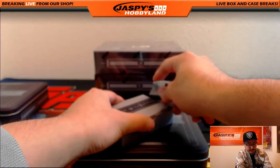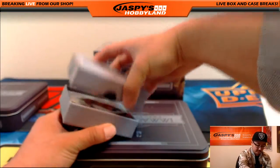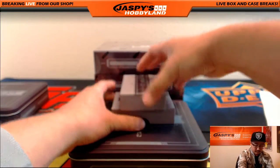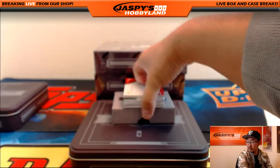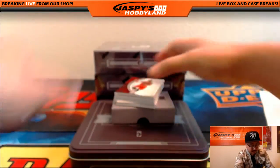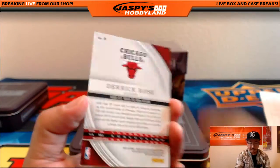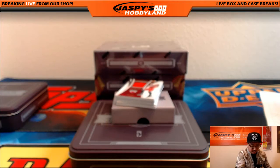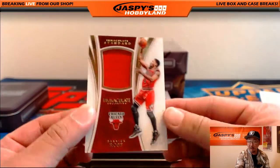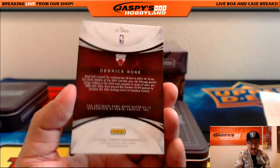Box two. D Rose, 22 out of 99 — it'll be kind of weird seeing him in a Knicks uniform, but that'll go to the Bulls. That goes to Glowbug. More Bulls coming up, Glowbug — that would be more Derrick Rose. Derrick Rose, piece of his jersey, 56 out of 75.